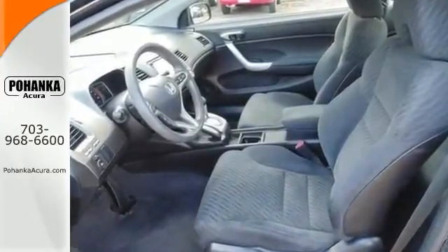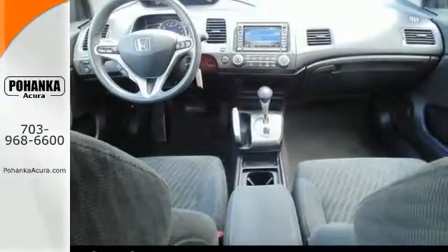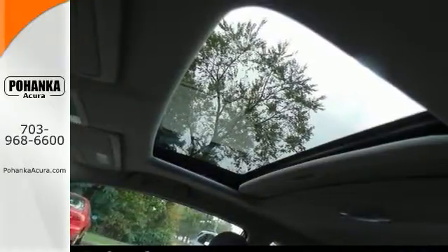It's fully equipped. It comes with features including the power moonroof, anti-roll bars, and premium sound system, to name just a few. Come in and take it for a test drive and learn more of what it has to offer.